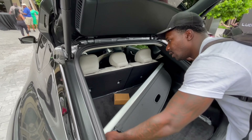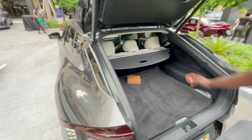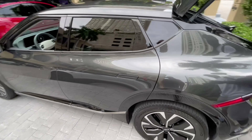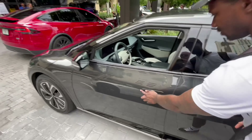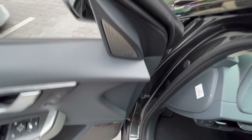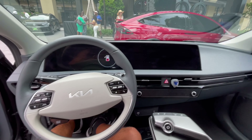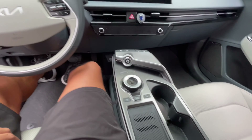How much range do you get on this? I get about 290 miles. Okay, that's good. I love this screen right here. There's a lot of space here — I'm like 6'2", I need something. This is nice. You got the USBs right there, you got more.